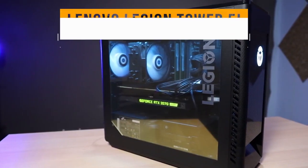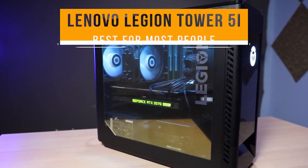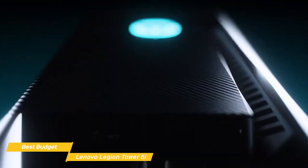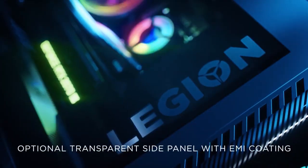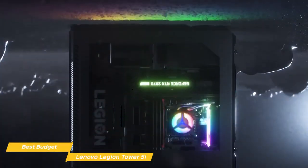First on my list is the Lenovo Legion Tower 5i — the best budget gaming PC for most people. Let's talk about the design of the Tower 5i. It has a transitional PC look with a transparent side panel that lets you show off your components. The front panel is made of solid metal and it feels very sturdy.